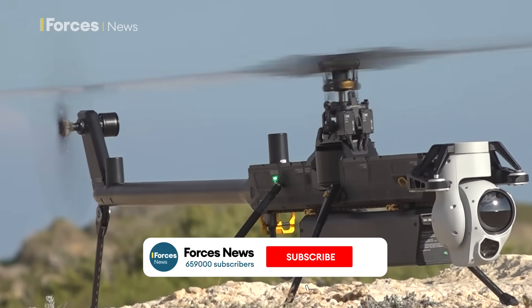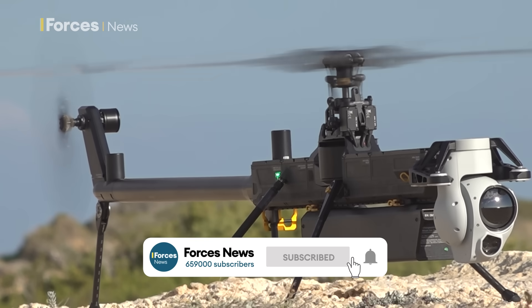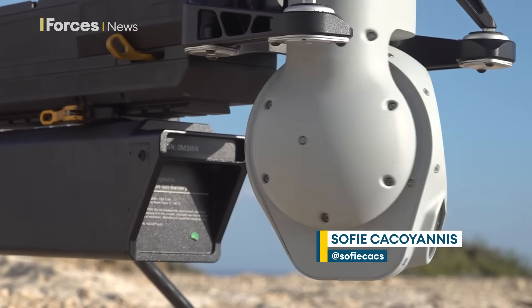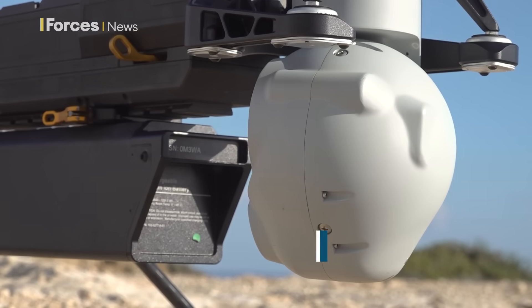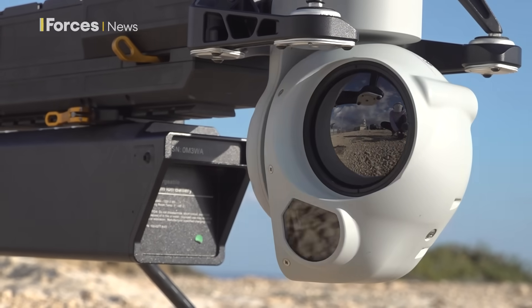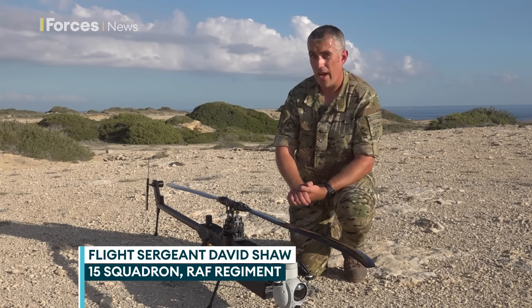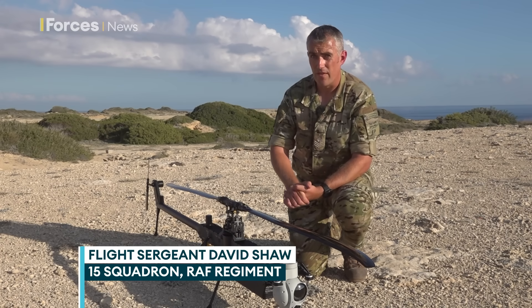The Ghost Drone. So called because when approaching a target, the drone can work out how noisy it sounds and what its profile looks like from the target's point of view. The operator can push it back to the point where it can't be heard by the target. You could be anywhere in the world, as long as you can get a telephone signal, you could fly this bit of kit.